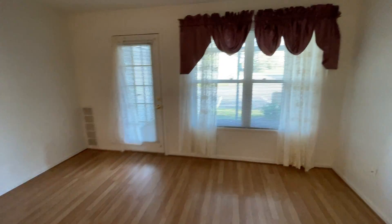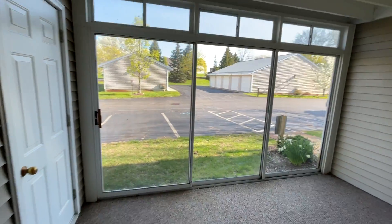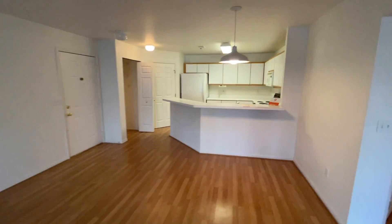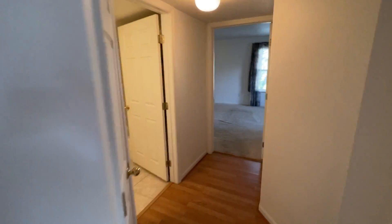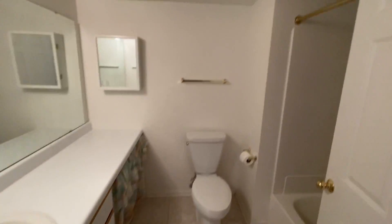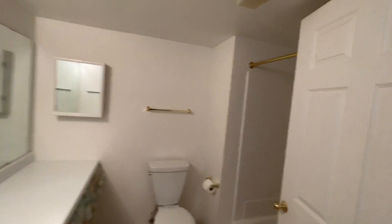Large family room and screened-in porch. Full bathroom number one. Bedroom number one.